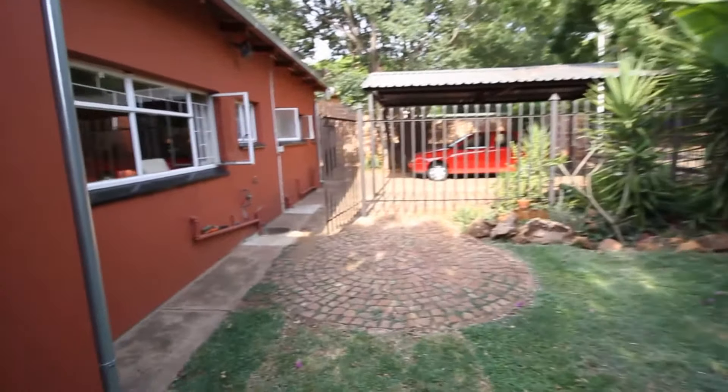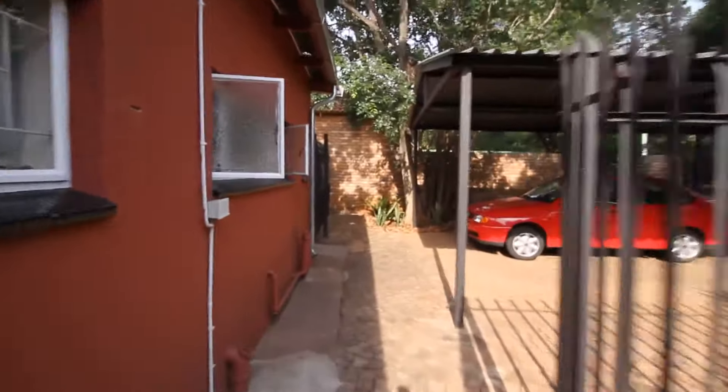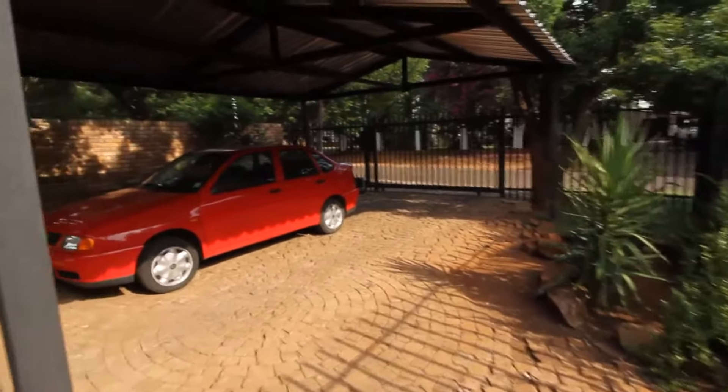This is the other half of the property. There's a fence that separates the two units, and they've got their own entrance over here with space for two cars. It's got an electric motor on the gate.